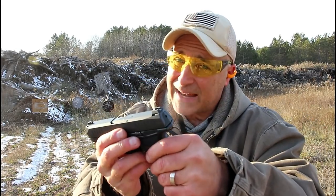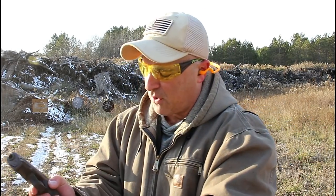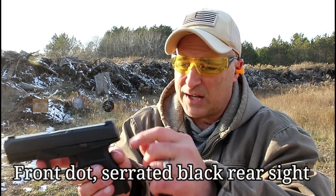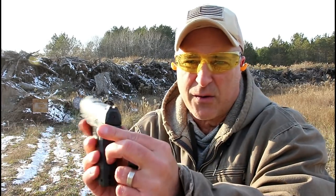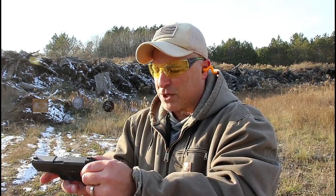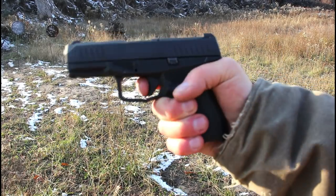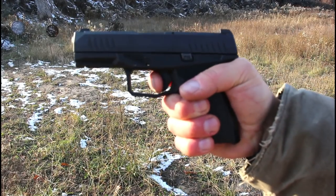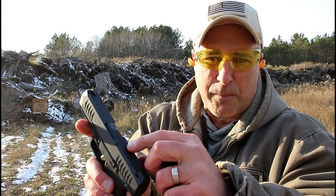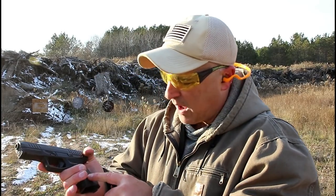The Rex Delta also has front serrations and ambidextrous controls, so you can see how these guns measure up. It takes 15-round magazines, and they also have another magazine that carries 17 rounds. It has three-dot steel sights and a striker fire indicator in the back — a red dot that lets you know the slide has been charged. Both these guns disassemble the exact same way. It's about 20 bucks cheaper and about four ounces lighter than the P10C. It also has a loaded chamber indicator bar on top of the slide. I love this gun too.